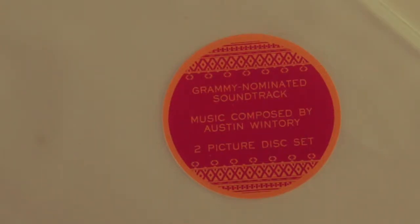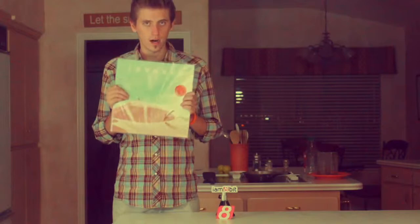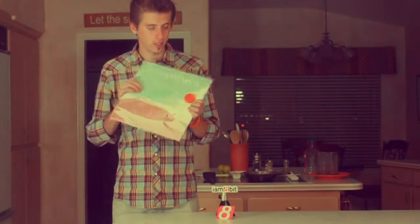So let's unbox. They have this sticker on here, very, very careful to tell you that this is a Grammy-nominated soundtrack — the first video game soundtrack of any kind to be nominated for a Grammy, so that's kind of a big deal.